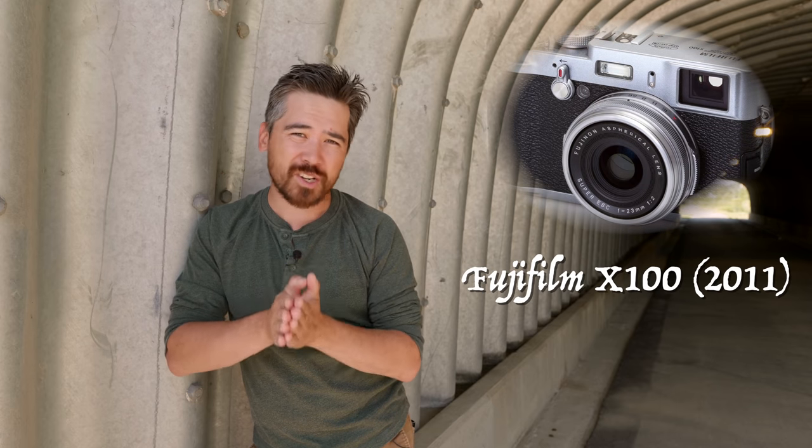The first EVF I want to start with today was a real breath of fresh air: it was the Fuji X100's hybrid EVF. This gave the photographer the option to choose a real optical viewfinder or a very usable EVF. It was novel, and it drew people into the world of the electronic viewfinder without all of the kicking and screaming.